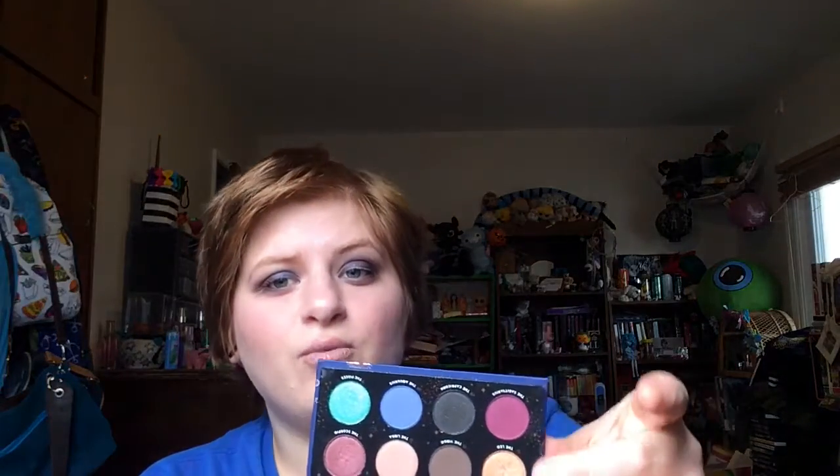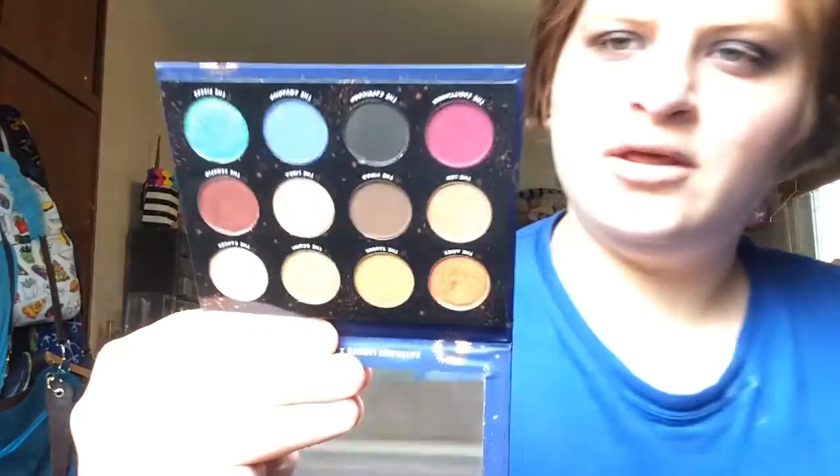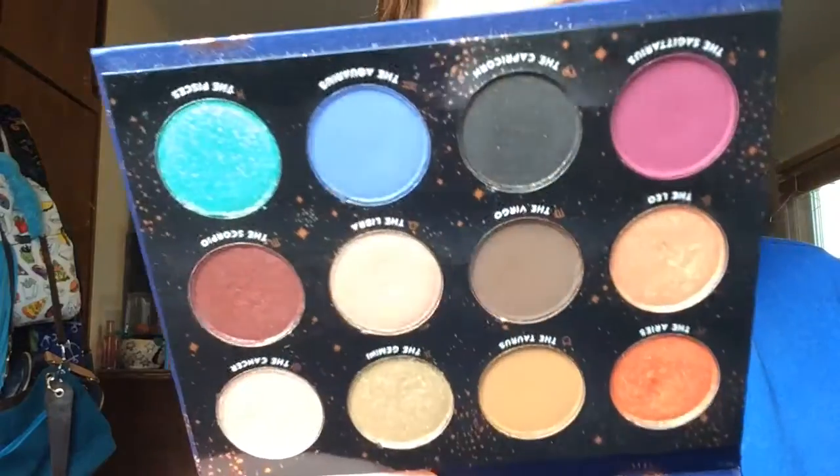I'm one of those people who, after I use an eyeshadow palette, will wipe around each and every shadow to get every little speck of eyeshadow dust off. Sometimes I'd even take a Q-tip and go around each pan slowly to get every single little bit. So these little silver stars make me think they're eyeshadow specks and it annoys me. So that's number nine.